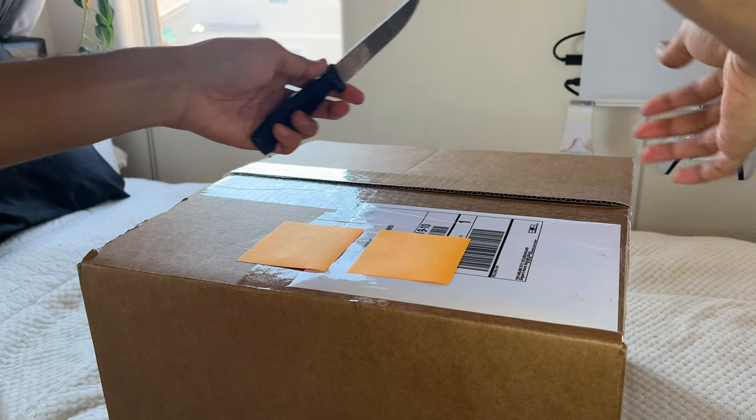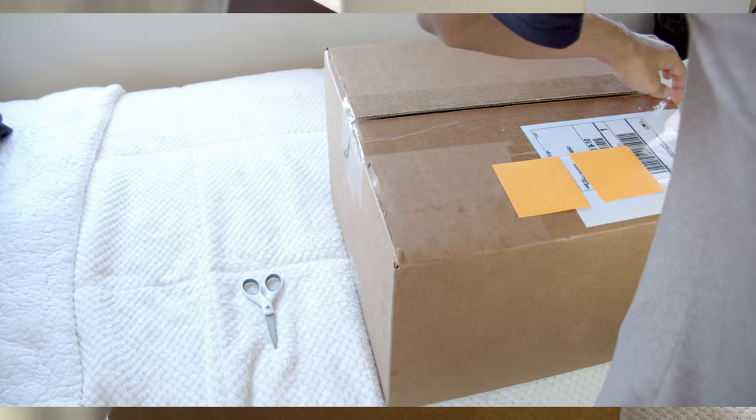This is a really big box by the way. It's like the same size as my torso, but then again everything is the same size as my torso.